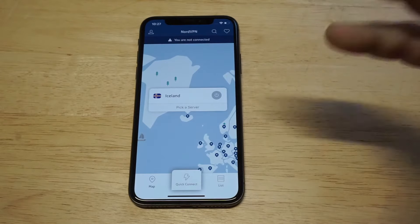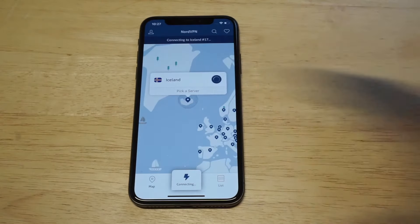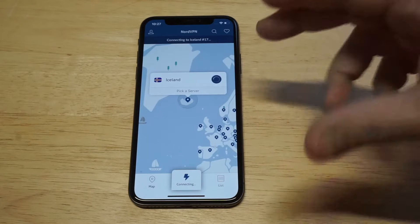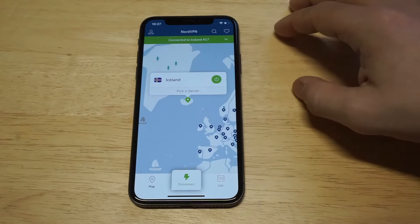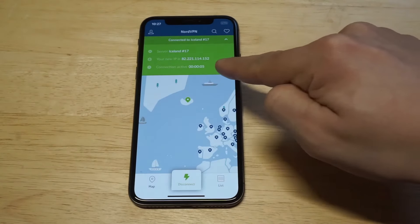Let's connect to Iceland — I kind of want to see what happens since I haven't tried this one yet. When you find a server you want to connect to, you just click the little connect button right here, and then it'll show you in real time how long you're being connected to it.